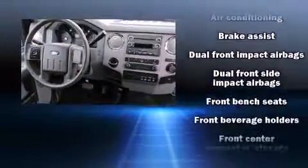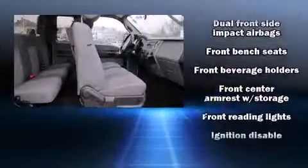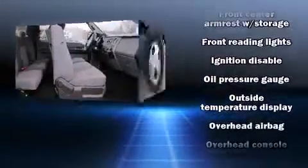Top features include air conditioning, a tachometer, variably intermittent wipers, a rear step bumper, a trailer hitch, and a split-folding rear seat.